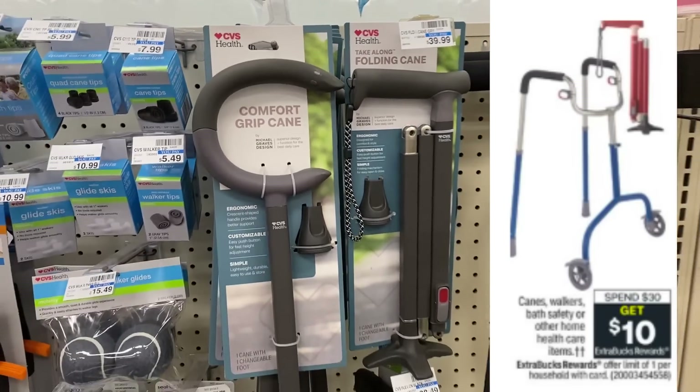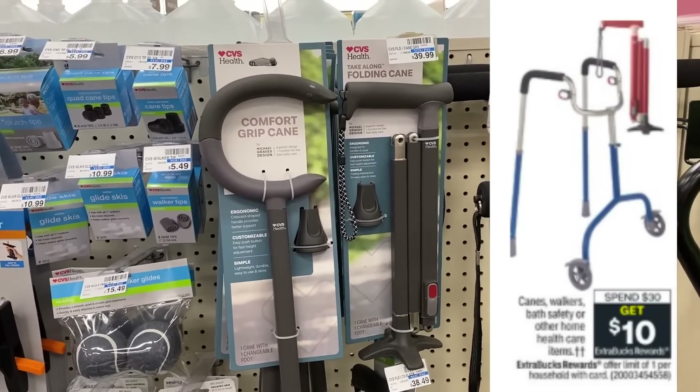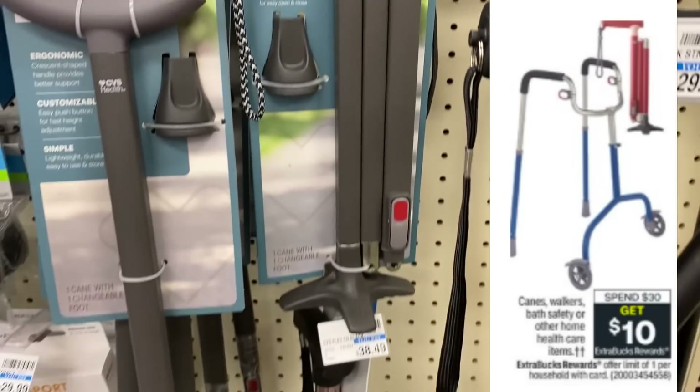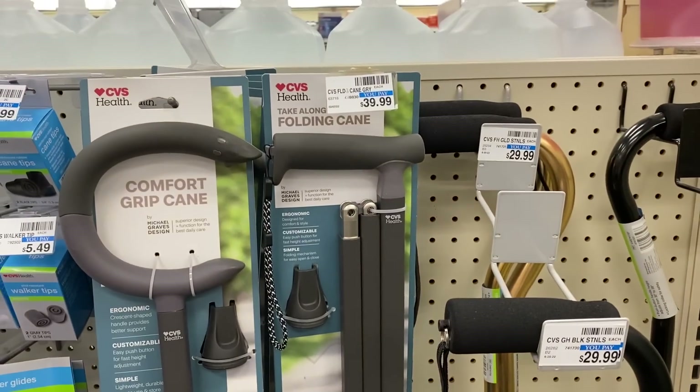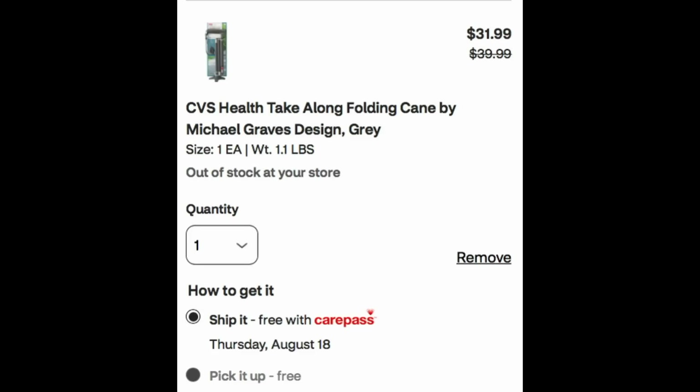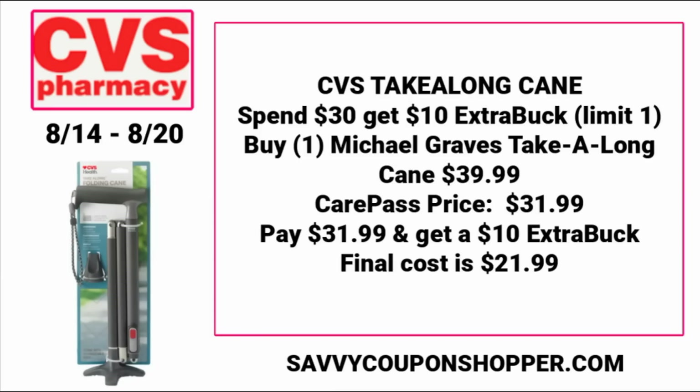This week at CVS, canes, walkers, and bath safety items are in a spend $30, earn a $10 ExtraBuck promotion. The CVS Health folding cane is priced at $39.99, available in different colors. If you're a CarePass member, adding it to cart drops it down to $31.99. Since it's included in the spend $30 get $10 ExtraBuck deal, if you grab one at $39.99 as a CarePass member, it becomes $31.99 — you'll earn the $10 ExtraBuck back, making it just $21.99.